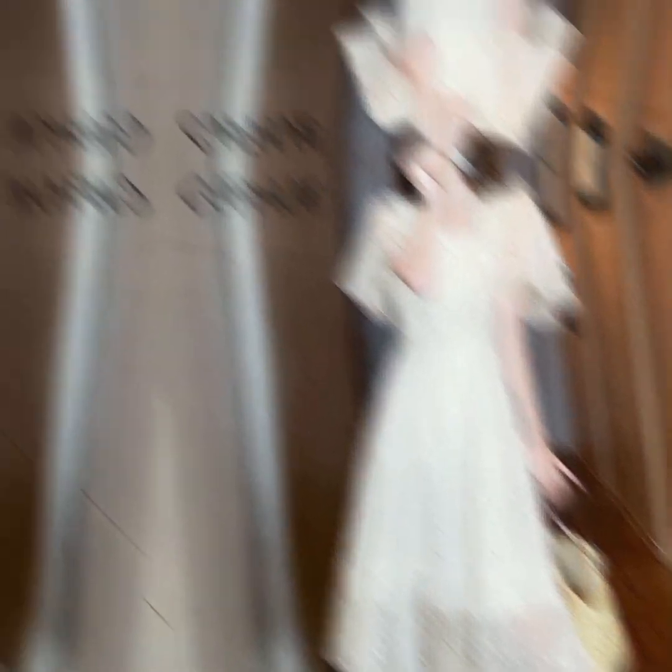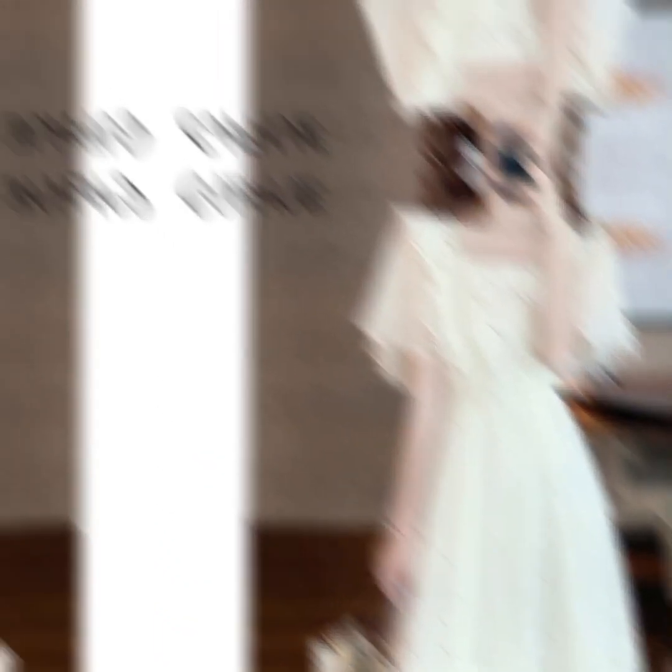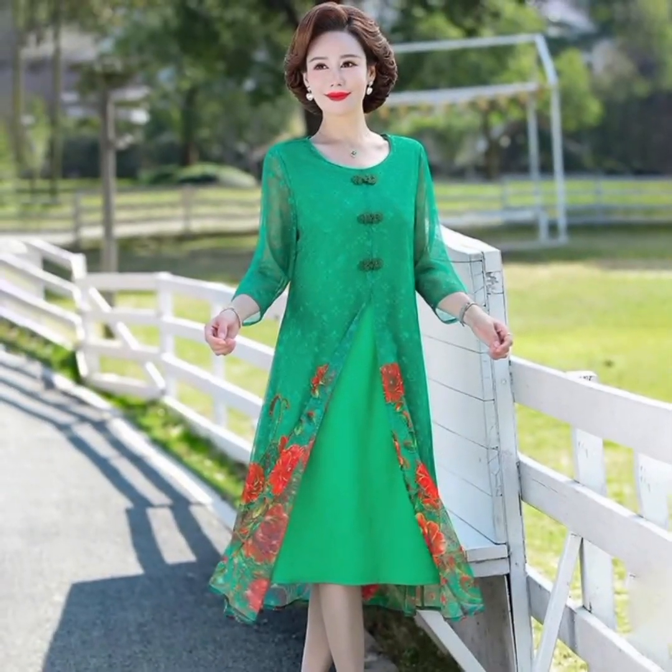A sheer purple dupatta — a long scarf-like cloth — drapes over the person's arms, complementing the dress. The fitted bodice is heavily adorned, while the voluminous skirt also showcases similar patterns. It features intricate embellishments, including silver or crystal beadwork and sequins. The dress is a rich shade of purple, suggesting elegance and sophistication.